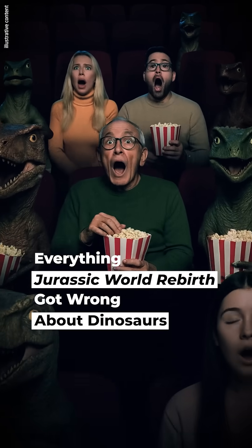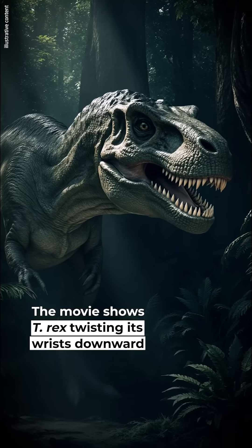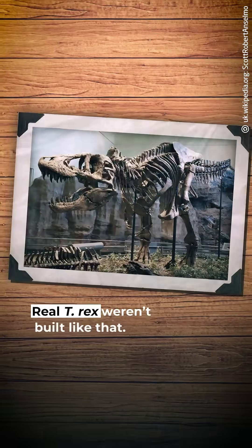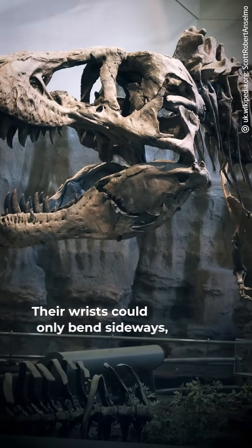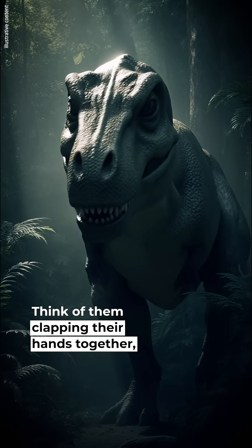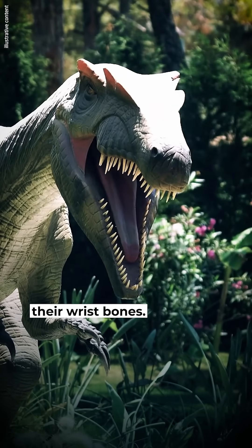Everything Jurassic World Rebirth got wrong about dinosaurs. #1: T-Rex didn't have bunny hands. The movie shows T-Rex twisting its wrists downward like a bunny or kangaroo. Real T-Rex weren't built like that — their wrists could only bend sideways, never up and down. Think of them clapping their hands together, not dangling them down. The bunny hands pose would have broken their wrist bones.